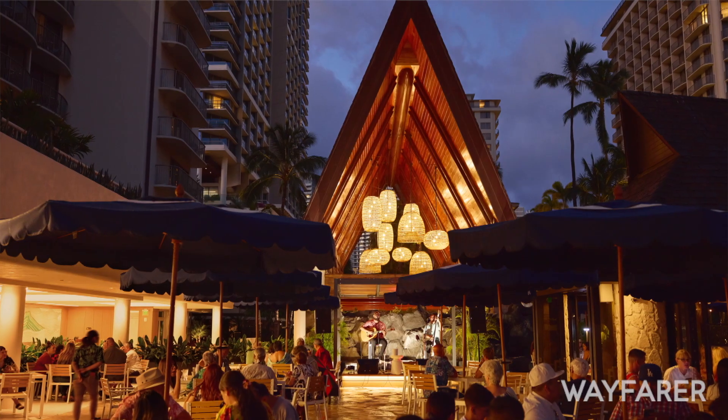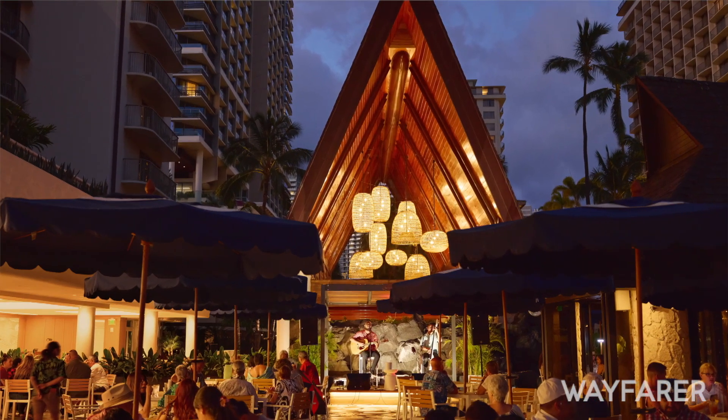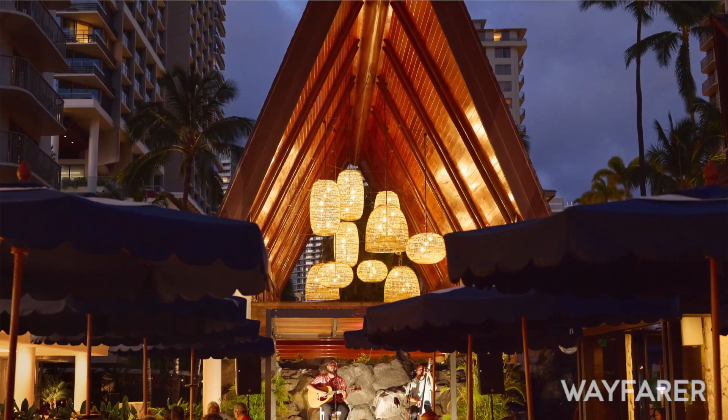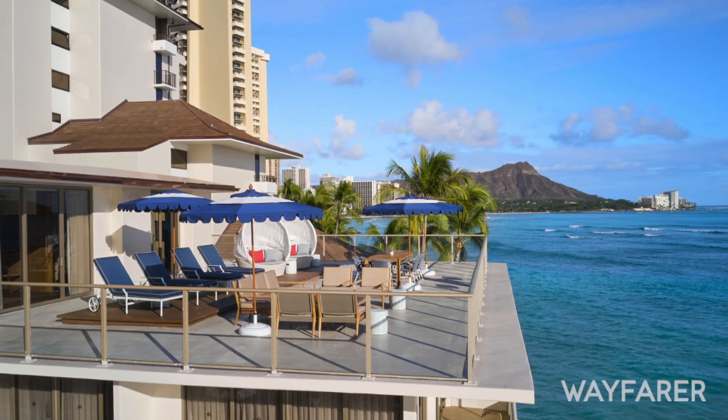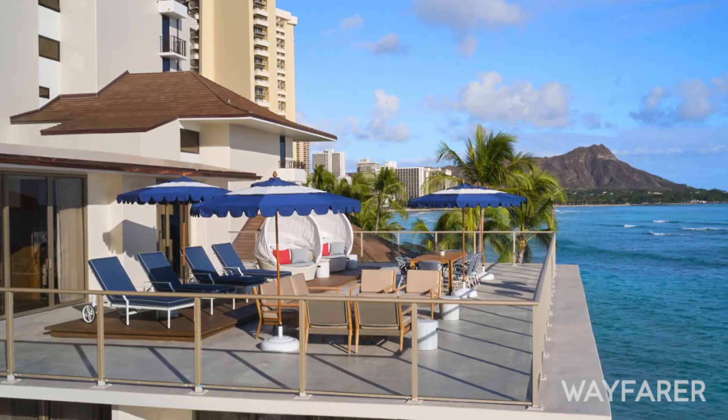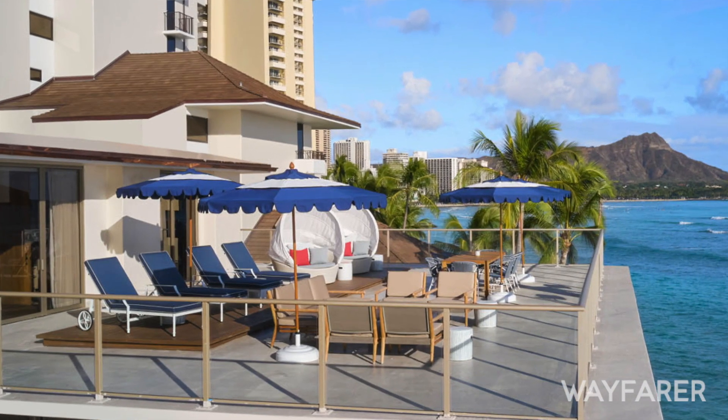You get pretty good sunsets in Hawaii — in Maui or on the Big Island — but your sunset view from this room is pretty much as good as it gets on Oahu. That's right, you cannot get closer to the ocean than here on the Coral Reef penthouse suite.